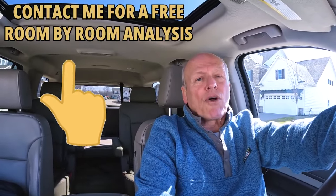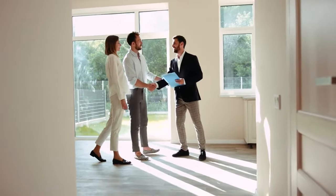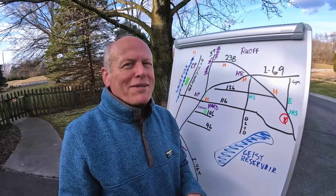We offer a free room-by-room analysis — no cost or obligation. I'll walk through the house with you. You can share your thoughts on what you might want to do to get it ready, and I can give you ideas on how to make money and save money by not doing things that won't add to your bottom line.